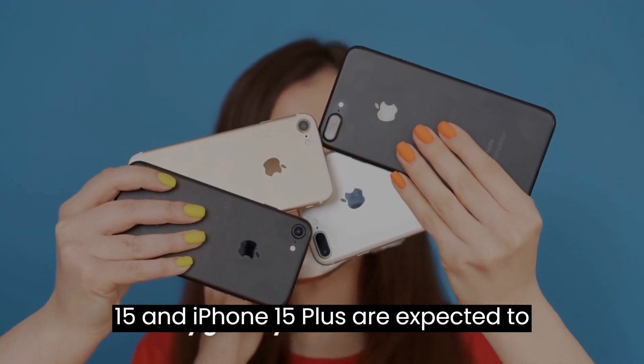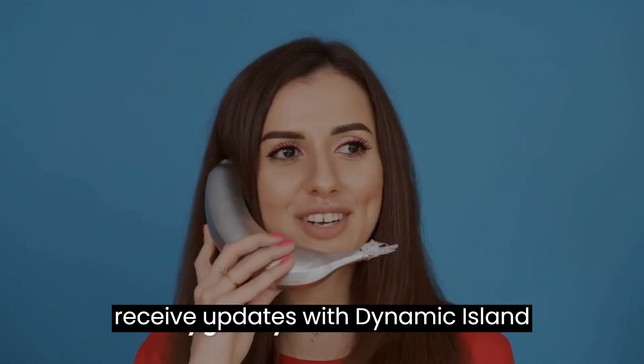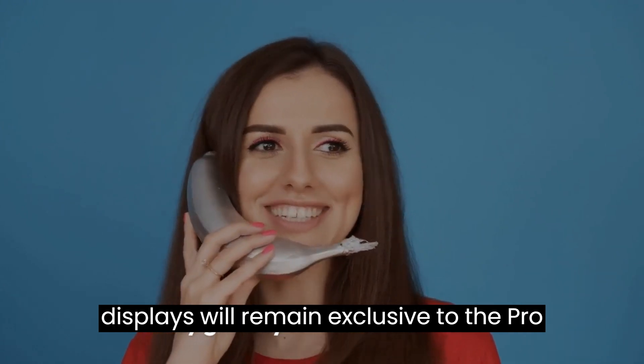Meanwhile, the regular iPhone 15 and iPhone 15 Plus are expected to receive updates with Dynamic Island cutouts, but the 120Hz Pro Motion displays will remain exclusive to the Pro models.